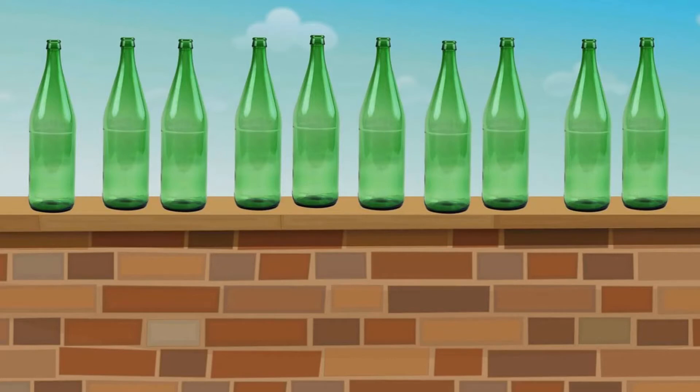Eight green bottles standing on the wall. And if one green bottle should accidentally fall, there'll be seven green bottles standing on the wall. Seven green bottles standing on the wall. And if one green bottle should accidentally fall, there'll be six green bottles standing on the wall. Six green bottles standing on the wall, and if one green bottle should accidentally fall, there'll be five green bottles standing on the wall.